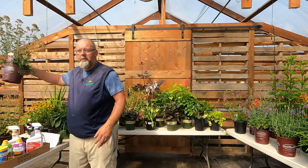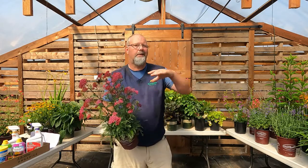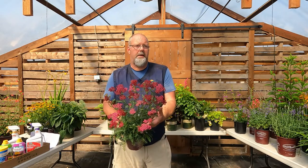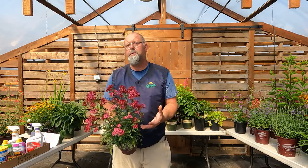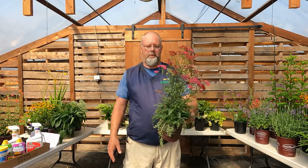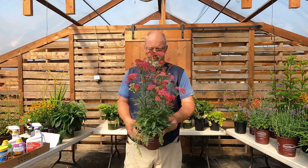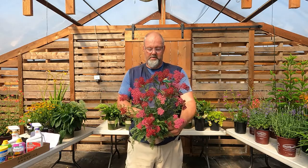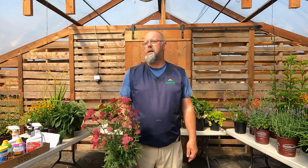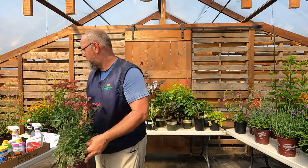Yarrow — achillea. Another great one for butterflies. We have native yarrow in Washington — more east of the mountains — but lots of great hybrids grow well in our gardens here. Good drainage and really good sun. Easy to grow, clumpy perennial. The bonus with yarrow is the foliage — great ferny texture that's a little different from most perennials, working really well in a pollinator or sunny perennial garden. Varieties include Strawberry Seduction, Summer Wine, and even an orangey terracotta-toned one.